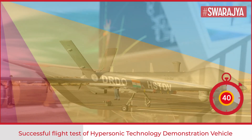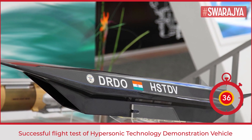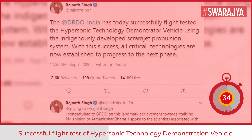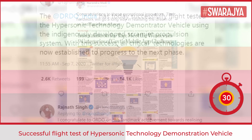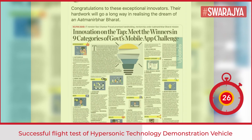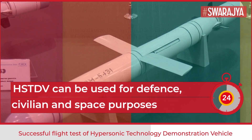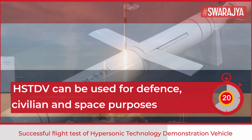At a speed of Mach 6, it can move up to an altitude of 32.5 km in 20 seconds. Defence Minister Rajnath Singh has congratulated DRDO on this achievement and considered it a step towards realising PM's vision of Atmanirbhar Bharat.